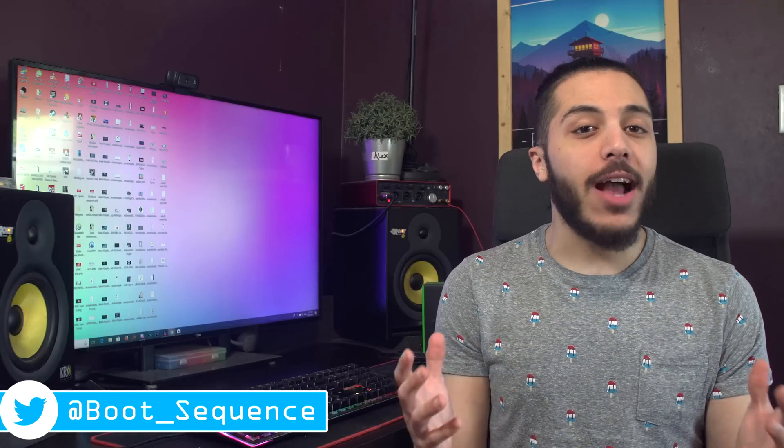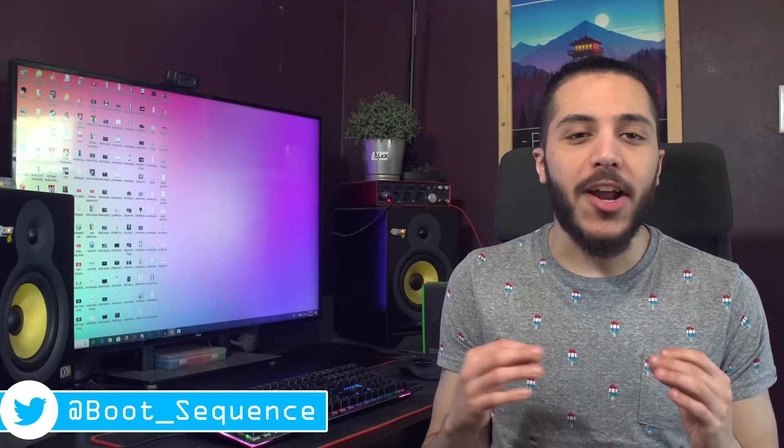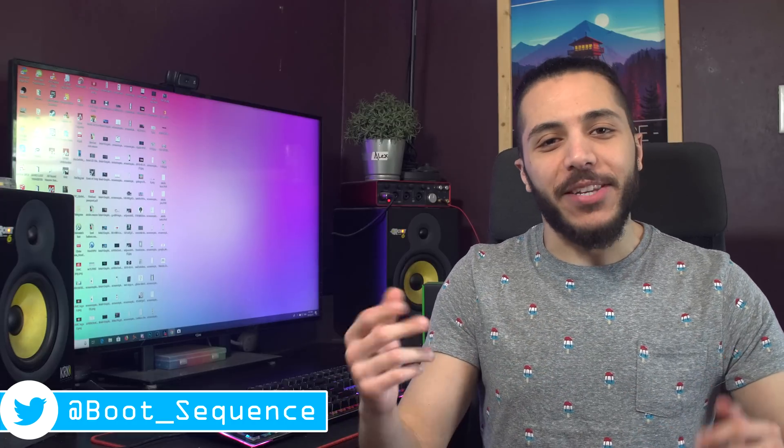Today in the news we got some Navi and Ryzen slides in my DMs and a console that sounds just like another. What's up guys, I'm Snows and this is your Boot Sequence.